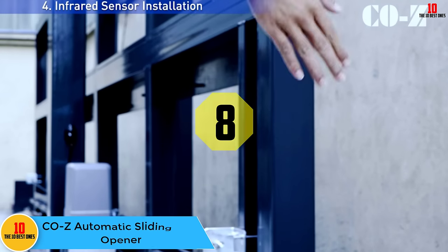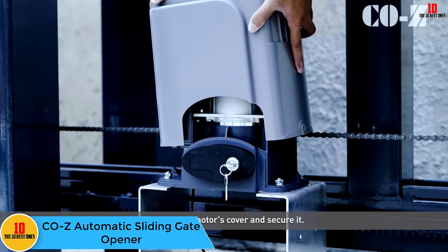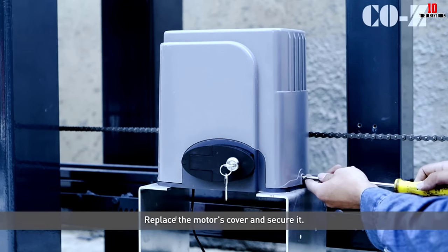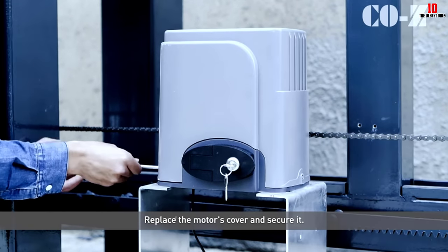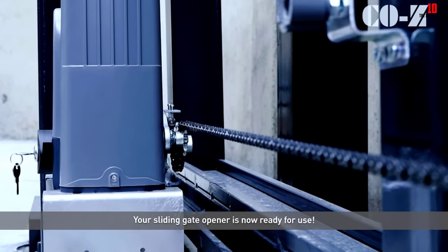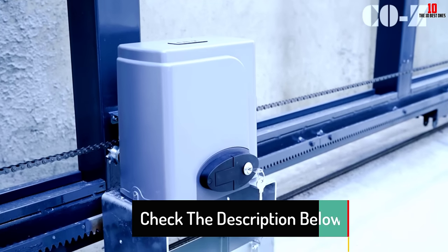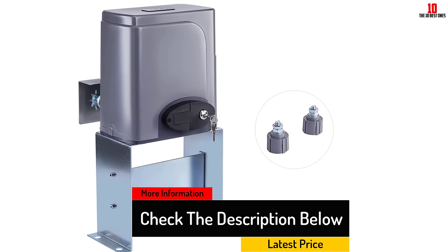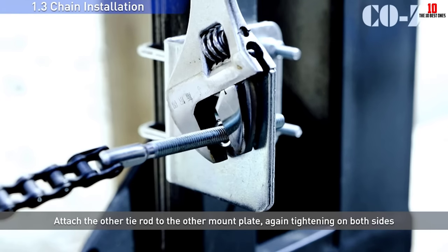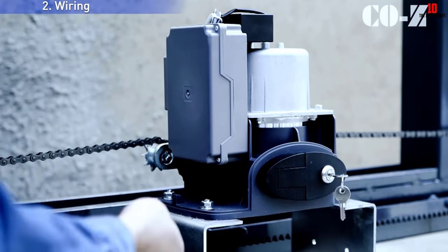At number eight, we have the COZ automatic sliding gate opener. With its ability to handle long fences and a high weight capacity, this sliding gate opener can carry big loads without a significant investment. This affordable model will open a 40-foot gate weighing up to 1,400 pounds, making it suitable for commercial use. A powerful 280-watt motor smoothly opens the gate at 43 feet per minute. Once open, the user can set it to close after 12, 24, or 36 seconds. It comes with two keychain remote controls with a range of 100 feet, and the system supports up to 23 remotes.